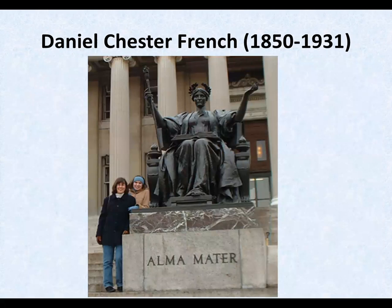Here's Alma Mater, 1903, in front of the Low Library at Columbia University, New York City. The two women are the photographer's wife and daughter.